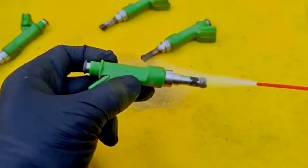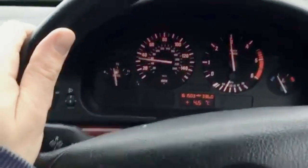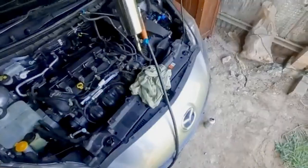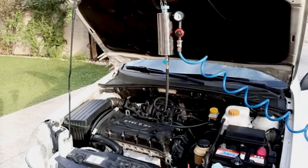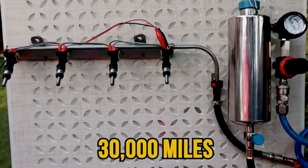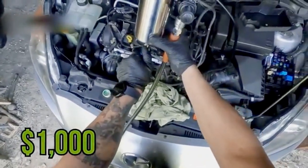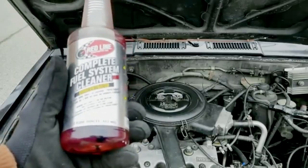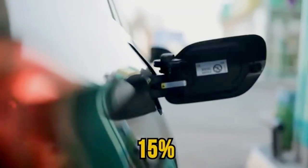Secret number 4: professional fuel system cleaning. Diesel engines create soot — it's unavoidable. Over time, that soot mixes with varnish and sludge, coating your fuel system and injectors. That's why 60% of power loss complaints in diesels come down to dirty fuel systems. Every 30,000 miles, get a professional clean. Yes, it costs $100 to $500, but it restores performance, boosts mileage by up to 15%, and prevents thousands in injector and turbo damage.